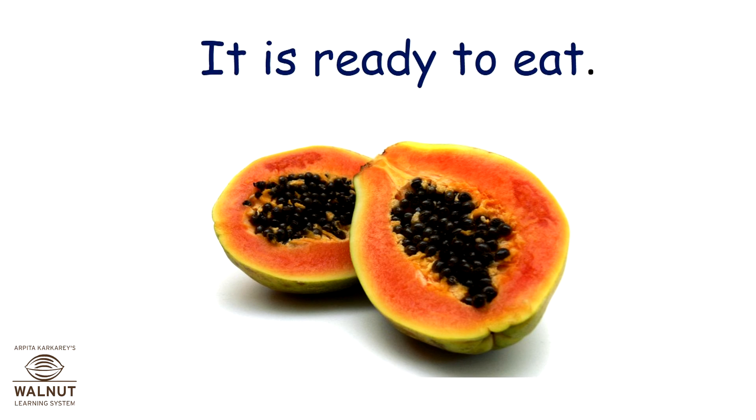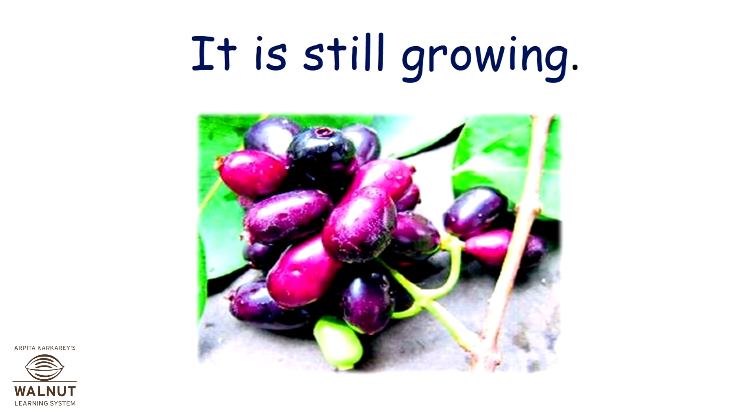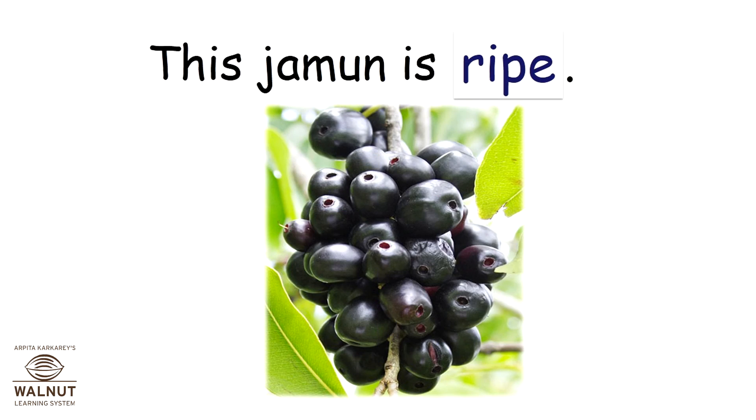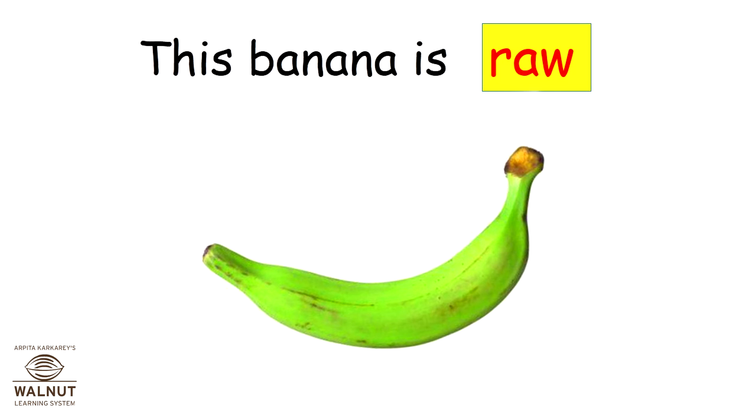It is ready to eat. This jamun is raw. It is still growing. This jamun is ripe. It is ready to eat.